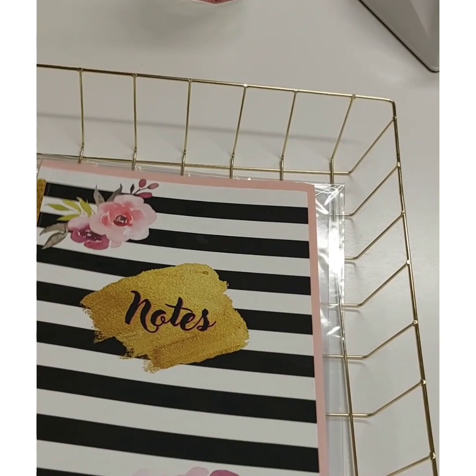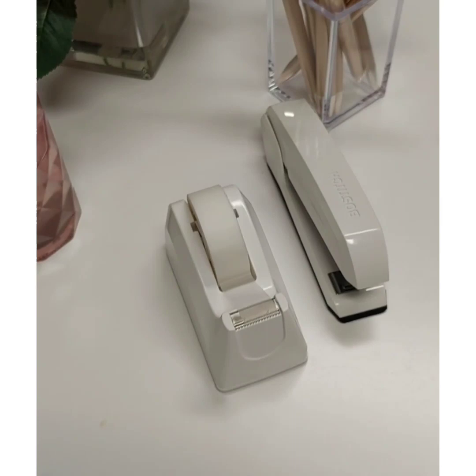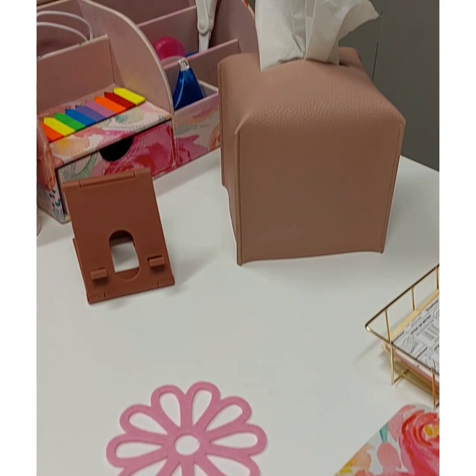The tray is from the Dollar Tree. The tape dispenser and the stapler are from Amazon. The pens are from the Dollar Tree. The desk organizer here is from Amazon, along with the tissue box holder and the mouse pad.